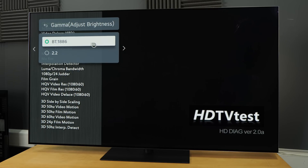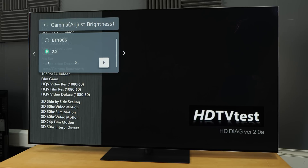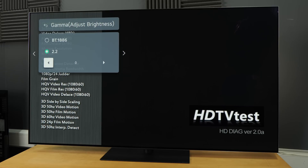There are only two options here: BT1886, which is the correct setting for watching SDR content in a dark room, and 2.2 gamma. If you select 2.2, it will reveal a slider that spans from minus 3 to plus 3, with the default setting being 0, which should track 2.2 gamma in real life.